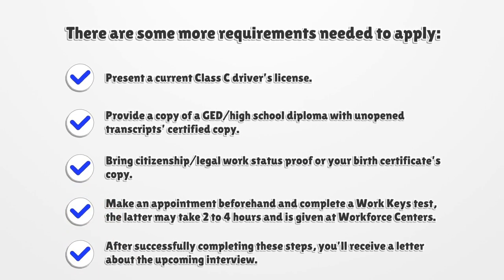Present a current Class C driver's license. Provide a copy of a GED or high school diploma with unopened transcripts or a certified copy. Bring citizenship or legal work status proof, or your birth certificate's copy. Make an appointment beforehand and complete a work keys test, which may take two to four hours and is given at workforce centers.